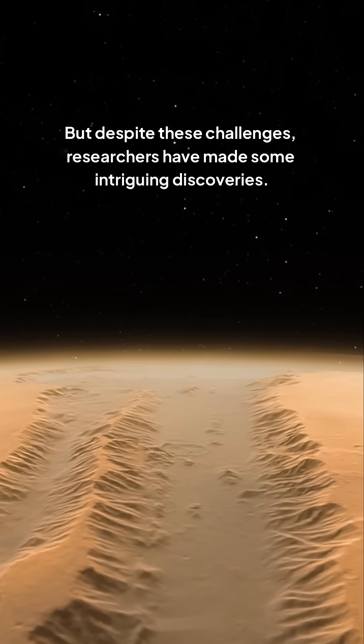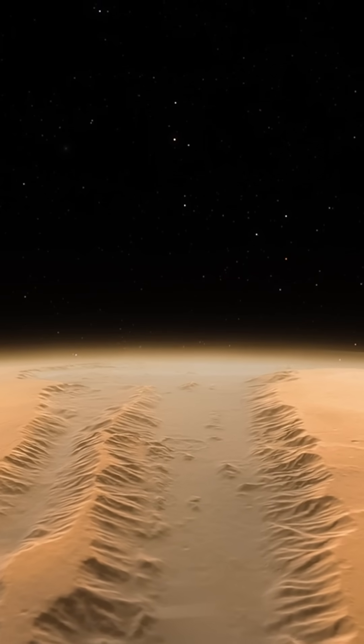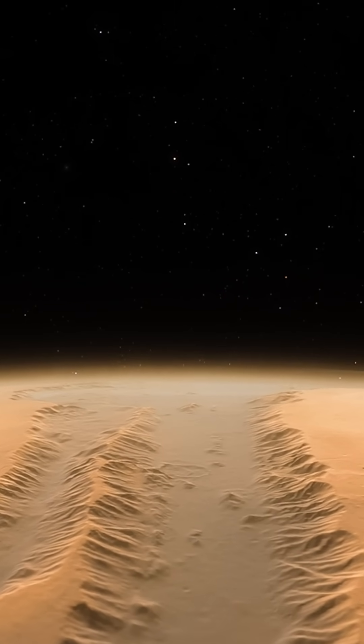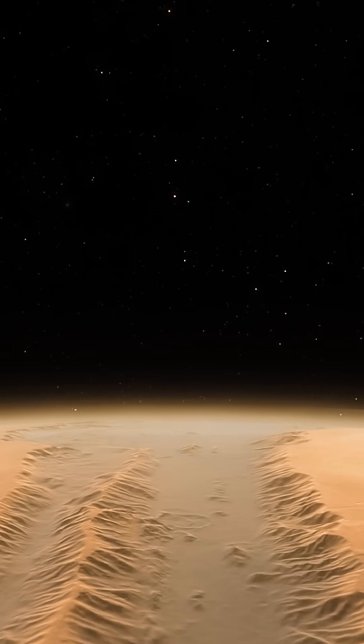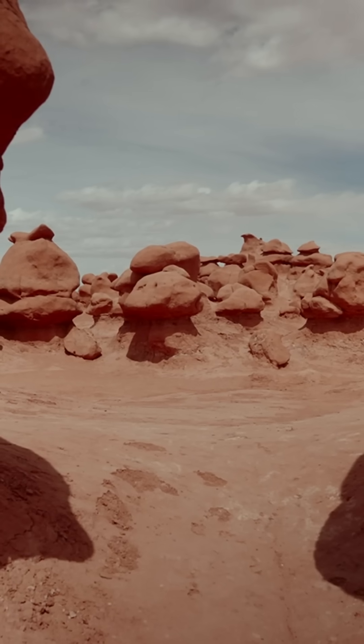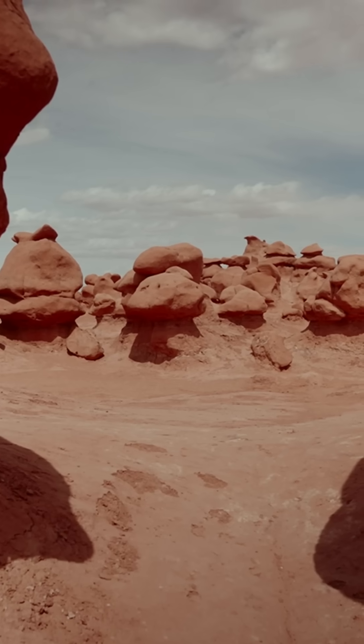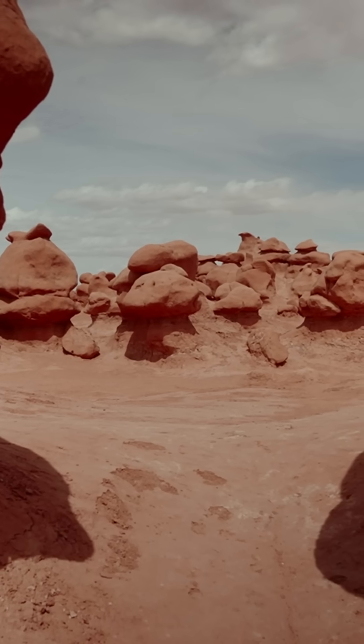But despite these challenges, researchers have made some intriguing discoveries. One theory is that Valles Marineris was carved out by ancient rivers, which would have flowed with water on Mars. The presence of water on Mars, even if it was just seasonal, raises questions about the possibility of life on the planet. Some scientists believe that the canyon's unique geological formations, such as its numerous tributaries and impact craters, hold clues to Mars' watery past.